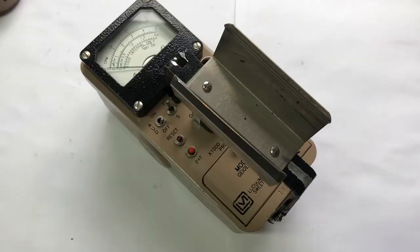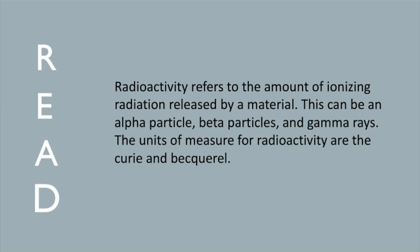Now that we can detect radiation, what do the numbers on the meter mean? This is where we can employ the system known as READ — Radioactivity, Exposure, Absorbed Dose, and Dose Equivalent. Radioactivity refers to the amount of ionizing radiation released by the material — this can be alpha particles, beta particles, and gamma rays. The units for radioactivity are the Curie and the Becquerel.